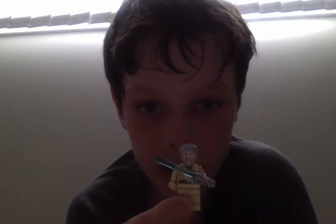First we got Obi-Wan Kenobi, old version — pretty much Ben. Ben is his name when he's old.